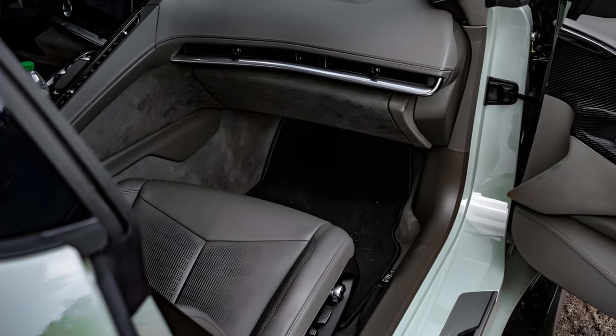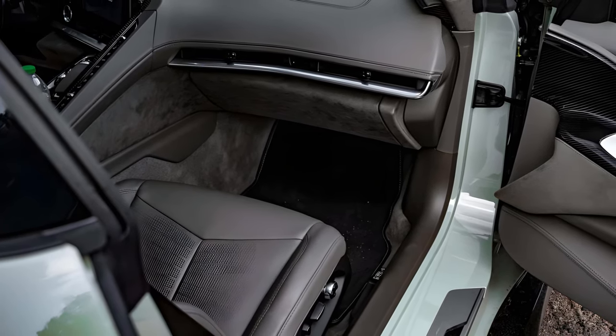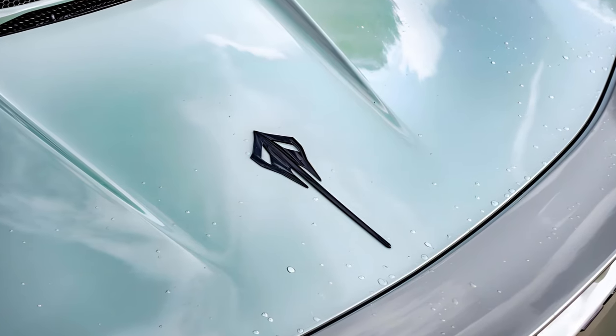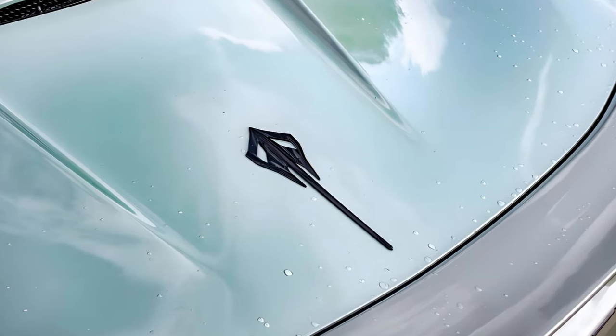The E-Ray has a hypercar-rivaling 2.5 seconds to 60 miles per hour time and continues onto a blistering quarter-mile time of 10.5 seconds.